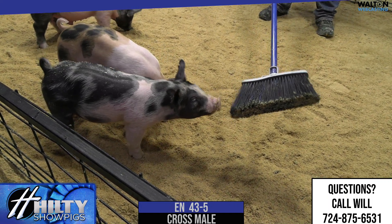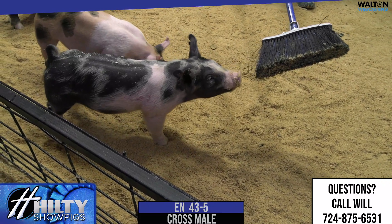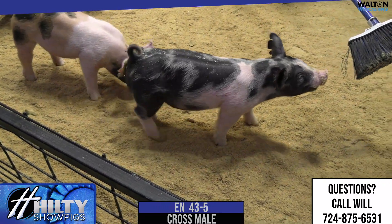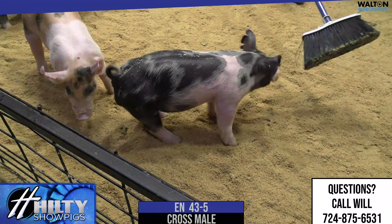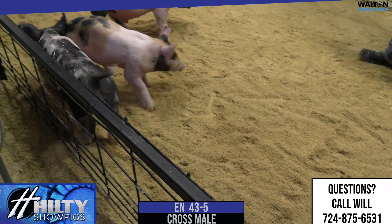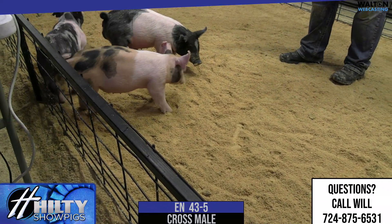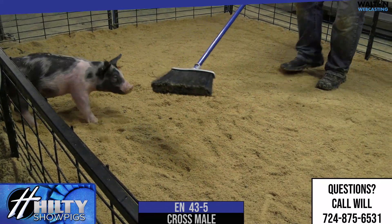We're going to talk 43-5 next here. That's kind of the black and white wild-colored one there. He's another tricked out, and his mom's actually a first litter gilt next in tension, so he's got a lined-up pedigree there. I think a neat pig that offers, again, really cool color pattern, a good head, and then just everything fits and balances so well in this pig.